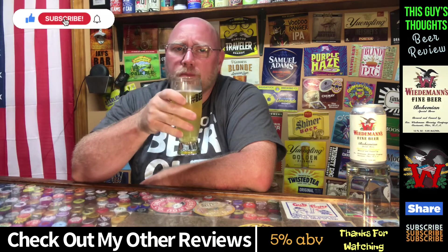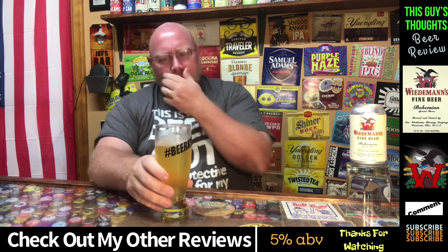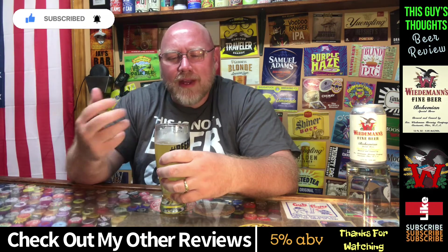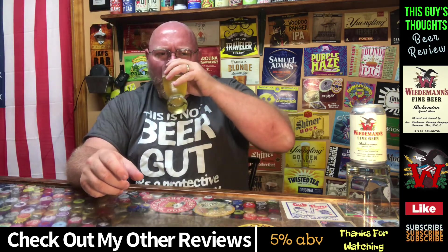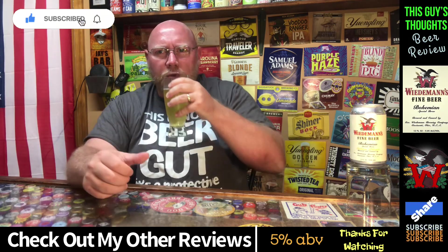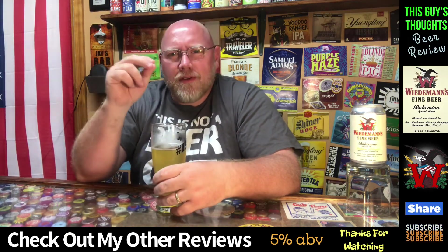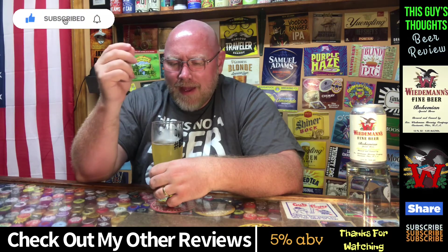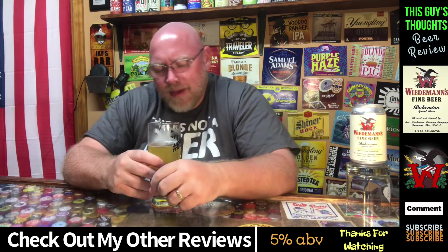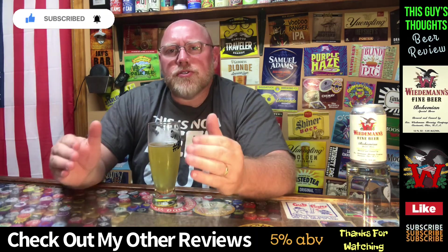Pretty good golden pilsner. Light-bodied, no doubt. Kind of a sweet breadiness on the exhale — a little bit of a flowery doughiness to it. There's a mild sweetness and a bready maltiness. Is there anything that makes this stand apart from all the other good golden pilsners out there? Not really — it's just super solid, easy drinking.